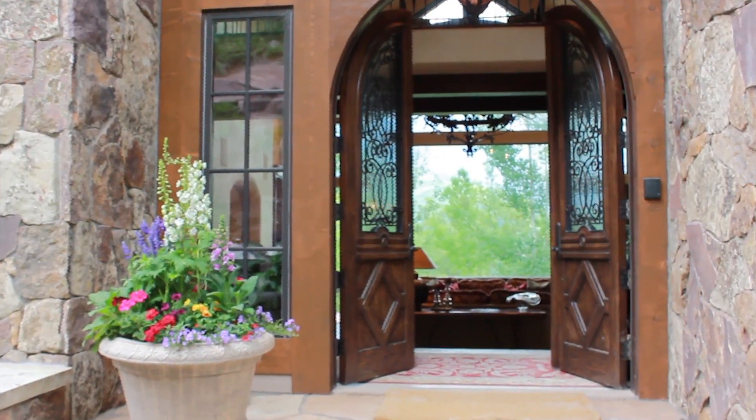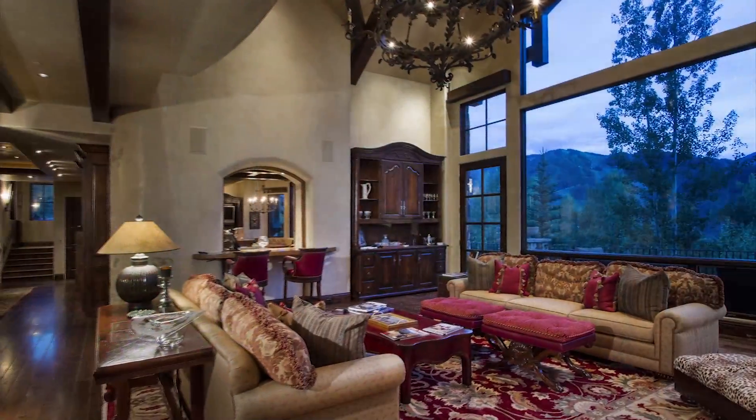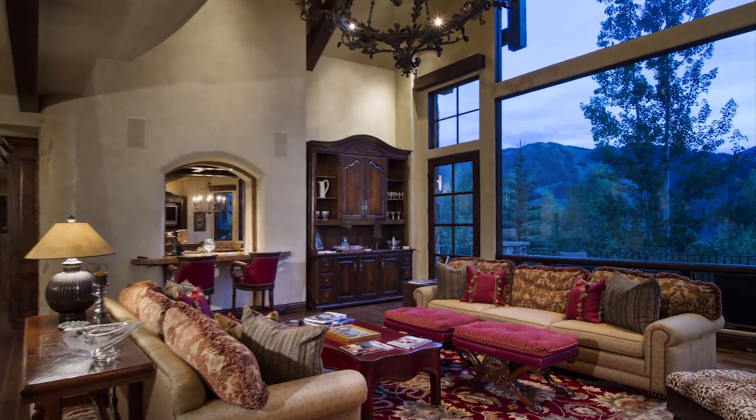Through the custom arched entrance is a spacious great room with spectacular views, vaulted ceilings, and a grand floor-to-ceiling stone fireplace.